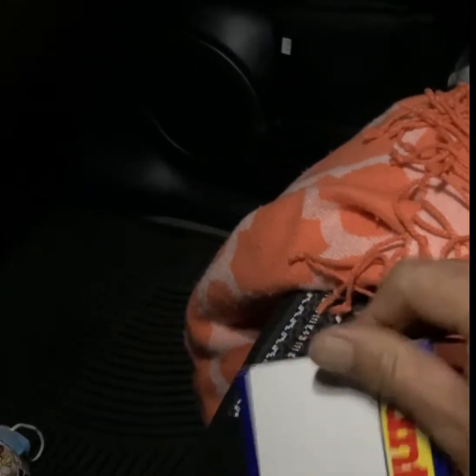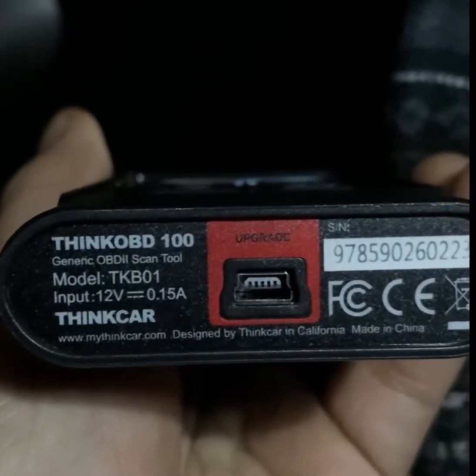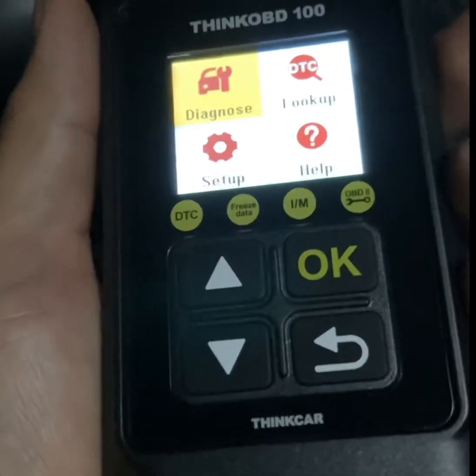I bought this gas cap but I think I'm going to return it because it has a key and I don't like that. By the way, I recommend you guys buy this — the Kink OBD 100. It costs about 25 to 30 dollars on Amazon and it really helps a lot.